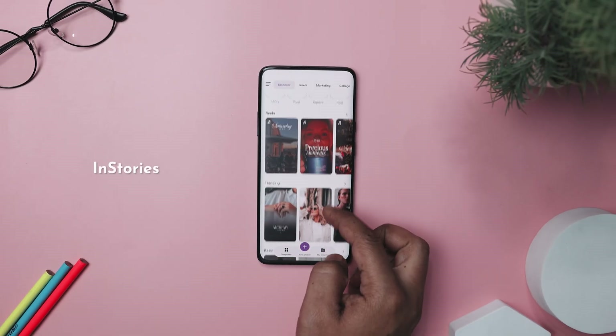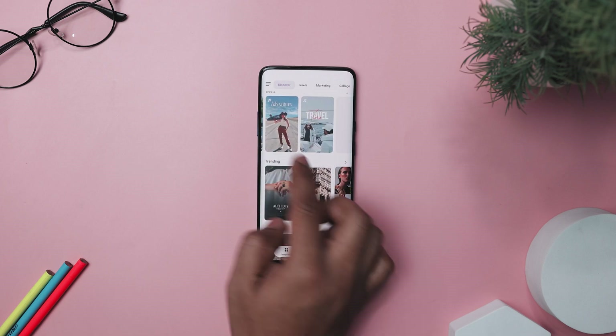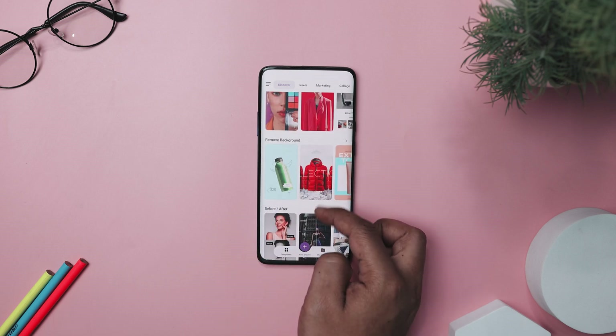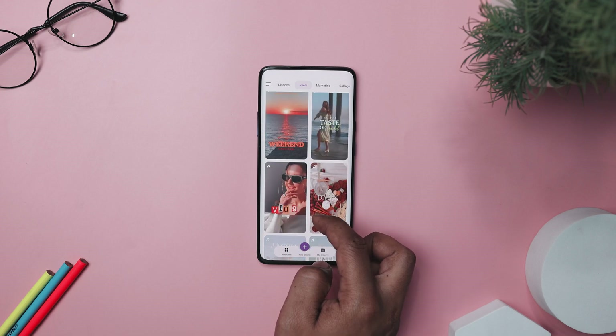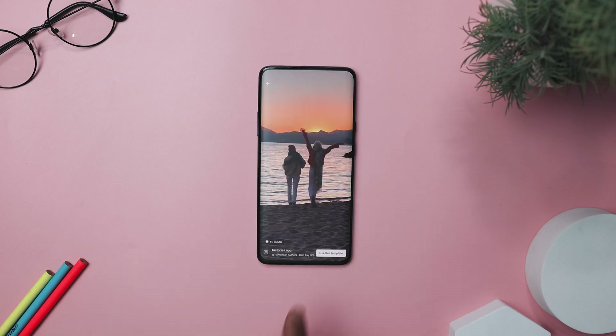InStories is a must-have app for bloggers and social media influencers who want to whip up attention-grabbing designs quickly and effortlessly. It is free on the Google Play Store and makes creating stunning social media content a breeze with its range of professionally designed animation templates. What makes InStories stand out is its vast template library, catering to Instagram, Snapchat, TikTok, and even Facebook users.